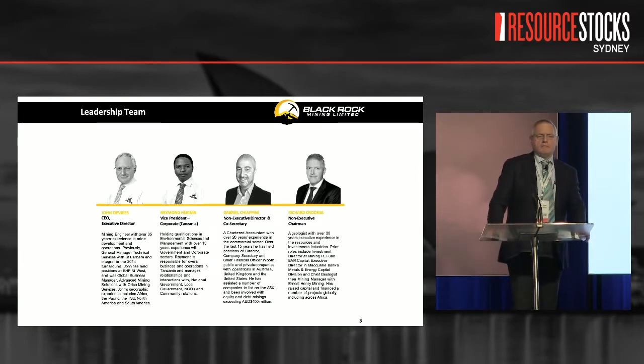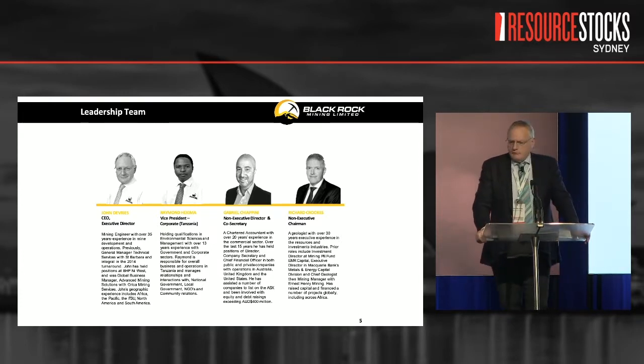Our people — most people know our chairman Richard Crooks. Richard's ex-Macquarie and EMR, and he's come on board as a monumental supporter in the alternative energy space. We've recently appointed Ian Murray as a non-executive director, bringing to us the discipline and drive that created Gold Road Resources, and that's a very welcome addition to the team.